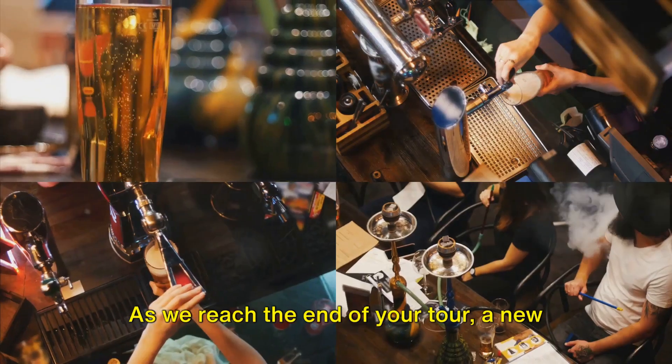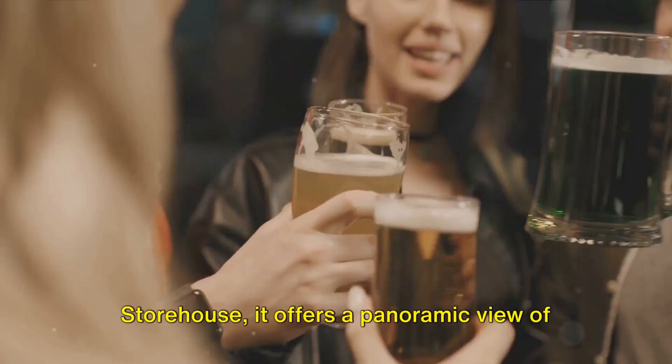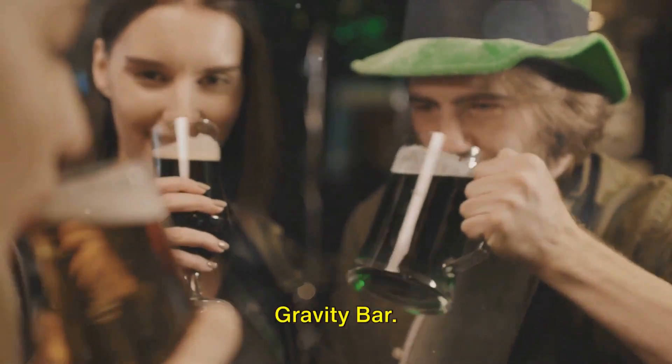As we reach the end of your tour, a new image reveals the Gravity Bar. Perched at the highest point of the storehouse, it offers a panoramic view of Dublin's cityscape, where you can enjoy a pint with a view at the Gravity Bar.